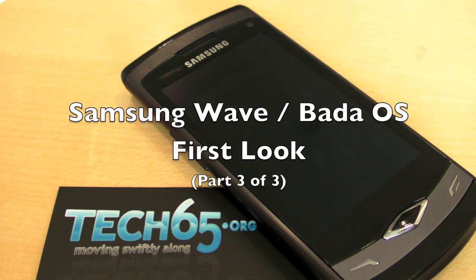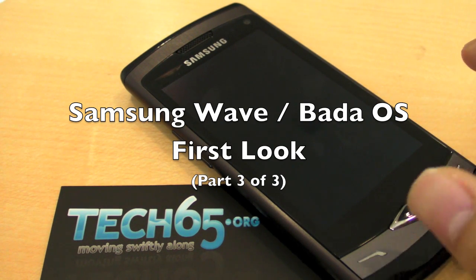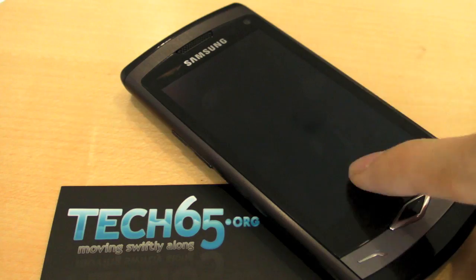Hi, I'm Daniel with Farinelli NDK. We are from Tech65.org and we're right here at Samsung Singapore's office taking an exclusive first look at the Samsung Bada operating system as well as their flagship device from the Mobile World Conference in Barcelona. This is called the Samsung Wave.